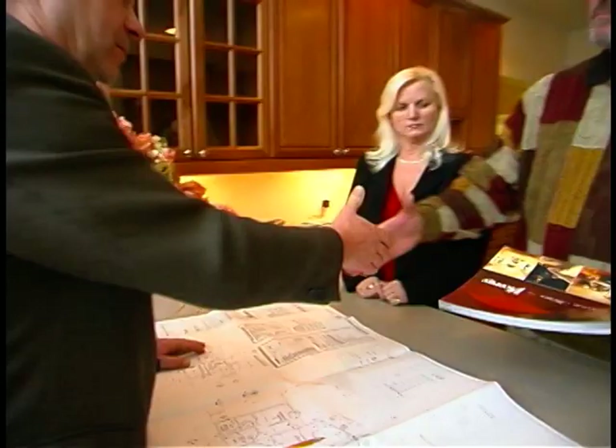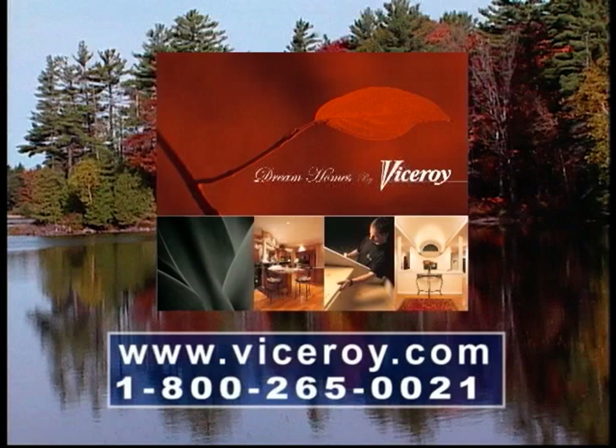Viceroy's catalog is available through your sales representative or independent distributor, who will work closely with you in the realization of your dream. You can also order the Viceroy catalog on our website at www.viceroy.com or by calling 1-800-265-0021.